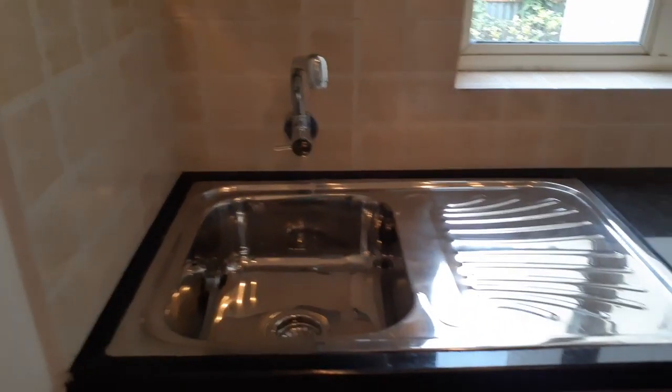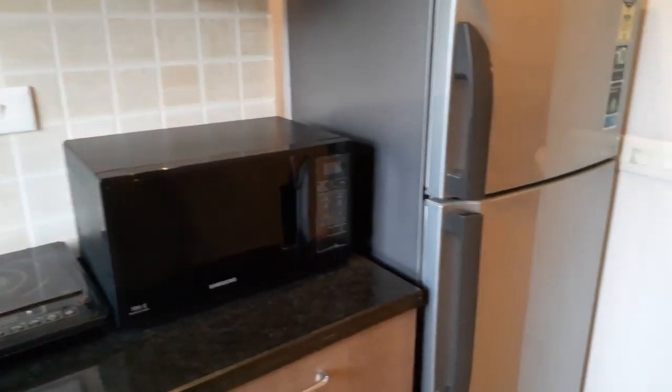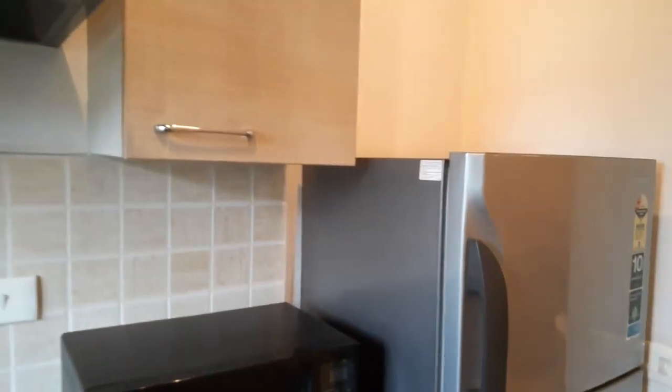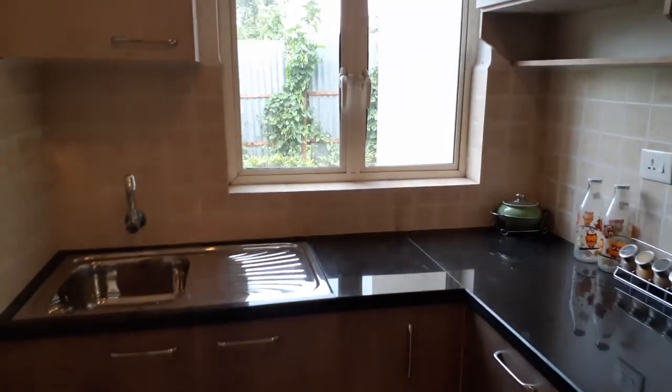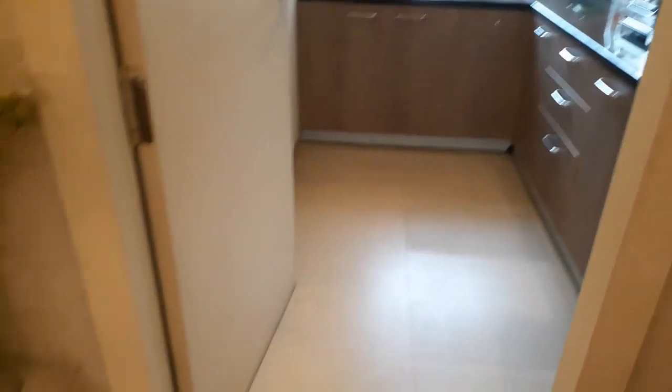And here you can see this space is dedicated for refrigerator, along with modular switches. Standard space for kitchen.